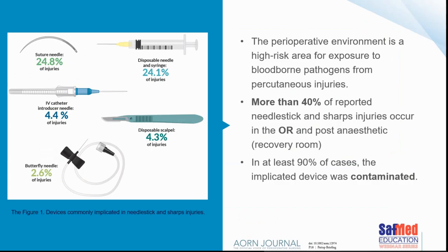Another paper from the Association of Operating Room Journal notes that the perioperative environment is a high risk area for exposure to blood borne pathogens from percutaneous injuries. More than 40% of sharp needle stick injuries occur in the operating room — a really high risk area. In at least 90% of cases the implicated device was indeed contaminated. Syringes and suture needles were the most commonly identified problem devices.